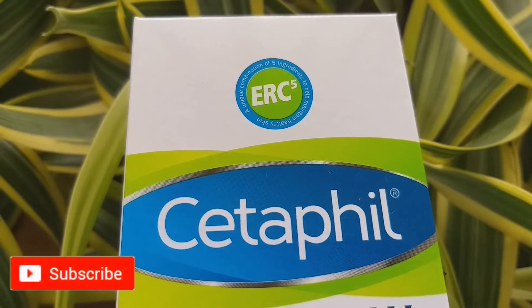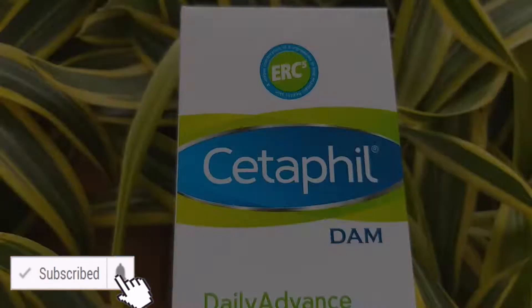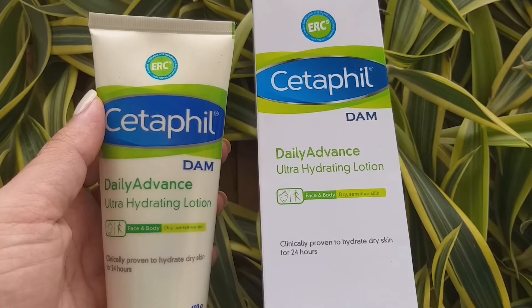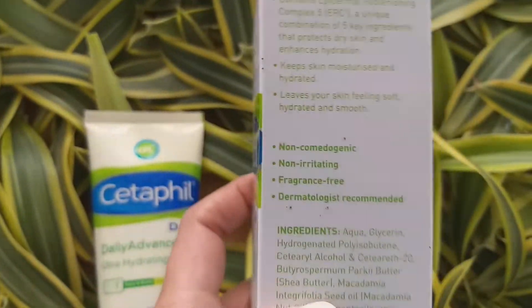Hey guys, it's Rati, welcome back to the channel and to another video. Cetaphil DAM Daily Advanced Ultra Hydrating Lotion is for face and body for dry and sensitive skin.